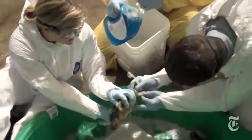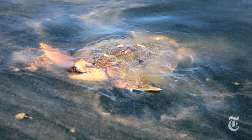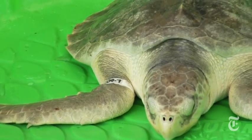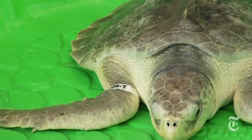In the months after the BP oil spill, hundreds of sea turtles were recovered from the orange slicks that stretched across the Gulf of Mexico. For the Kemp's Ridley turtles, already a critically endangered species, the spill posed a devastating blow.